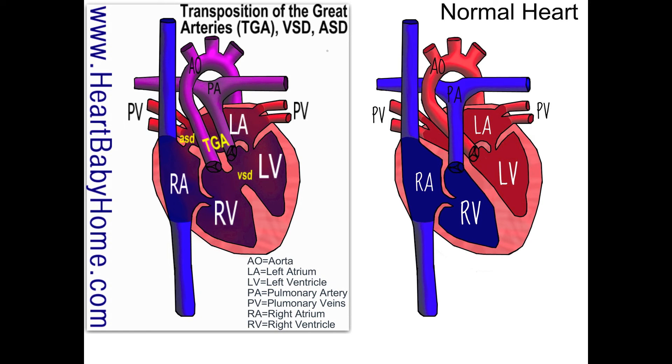And that is it for heart number 38. If you appreciate this video, please subscribe to my channel. If you have any questions, you can find me at heartbabyhome.com/contact. I'm also on Facebook and Twitter, and if you would like me to draw a new heart, just let me know. Thank you.